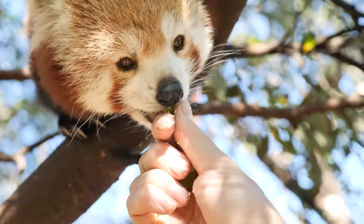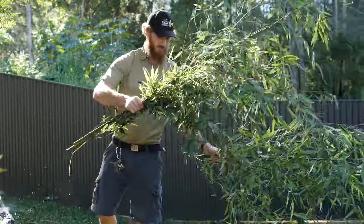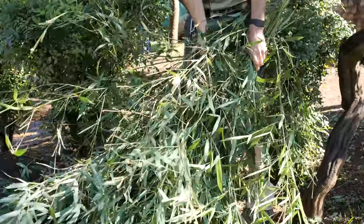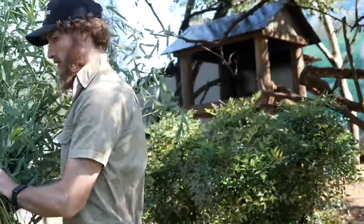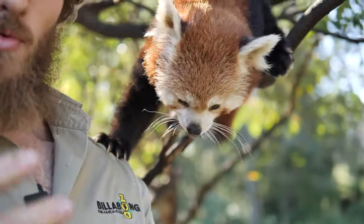Now, most of what a red panda would eat in the wild would be bamboo. And from the stalk of the bamboo, they're usually just after the bamboo leaf. They can eat some of the more moisture-dense shoots if they're quite new. But a nice hardy stick of bamboo, they really can't process anything like that, so they won't consume it.